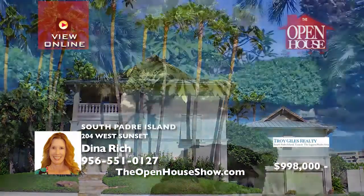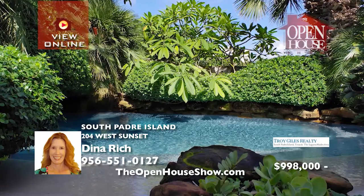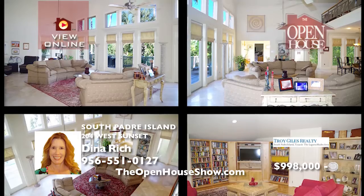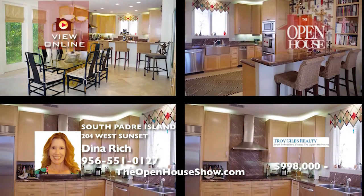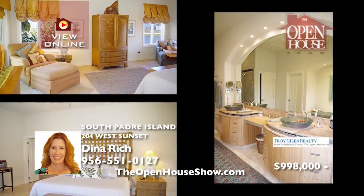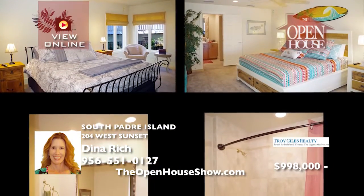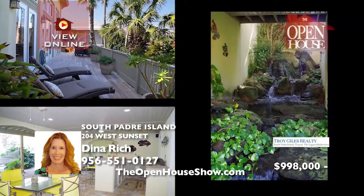This is the one you've been waiting for. Whether you want to host a party or just relax in the tranquility of your backyard oasis, 204 West Sunset has it all. The interior features two living areas, a master suite, and two guest suites. Outside, there is the ideal entertaining space, a waterfall, a cenote-inspired pool, and a six-car garage — all on an island surrounded by the Laguna Madre and Gulf of Mexico.